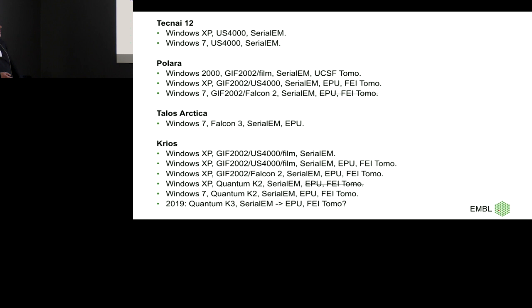Under the Polara, when I started at EMBL seven years ago, it was still running Windows 2000, so we had to upgrade. At the time it was using SerialEM and UCSF Tomo. I upgraded to XP and tried to introduce the FEI software. Then about one or two years ago we did a first test going to Windows 7, but in the end we could not use that anymore because the GIF 2002 wasn't supported — we could only run it through SerialEM on a separate PC.